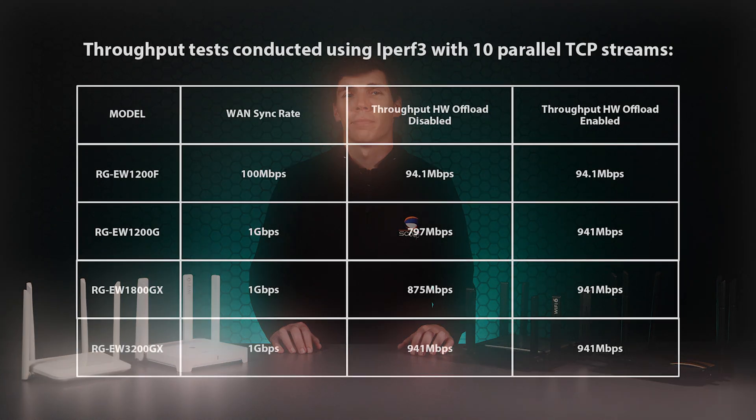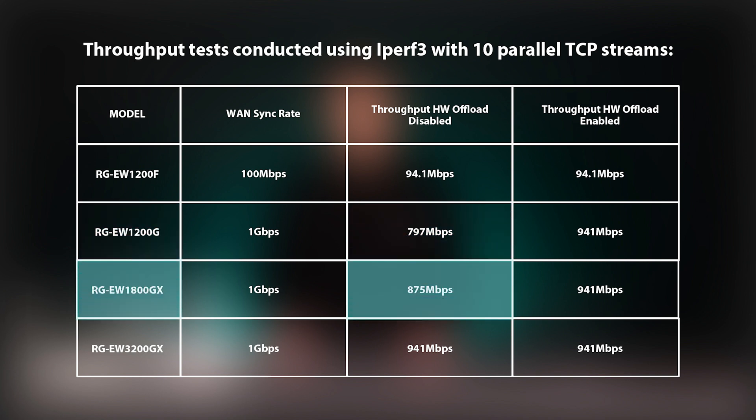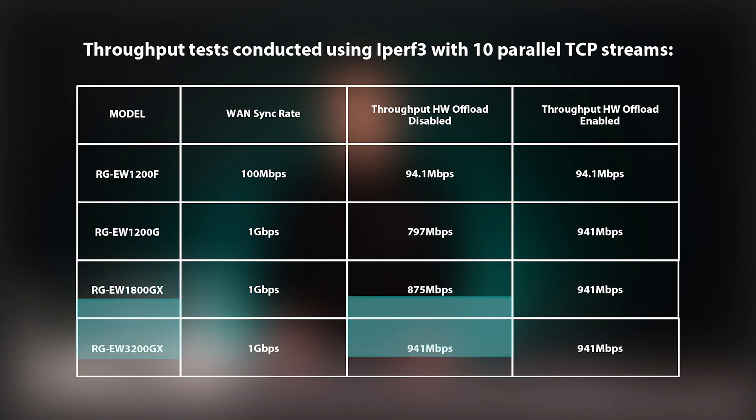We started off with WAN speed. We cabled into the router and ran iPerf over the Ethernet ports. All devices support hardware offload, which is disabled by default, so we decided to test in both configurations to give us an idea of how well each performed. With hardware offload disabled, we could see the EW1200G topped out at around 800 Mbps, and as expected, this increased with the Wi-Fi 6 models owing to more processing power. The EW1200GX just works at gigabit speeds straight out of the box.